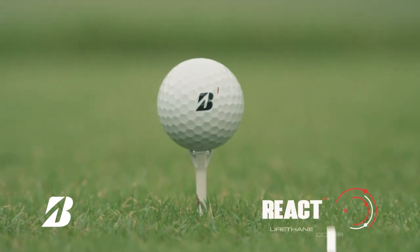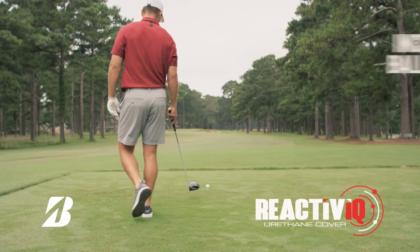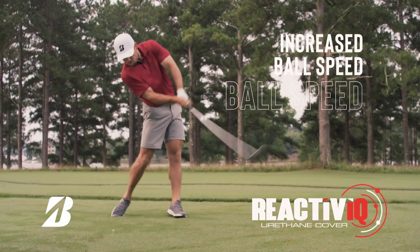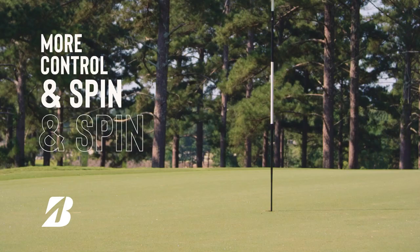The Tour BX features a new reformulated reactive IQ cover with impact modifiers, which firm up off the driver for increased ball speeds, while producing a softer feel on low impact shots for more control and spin.